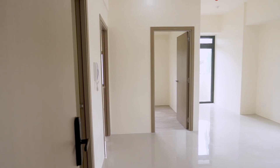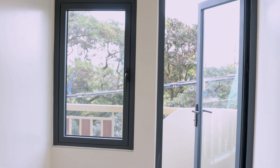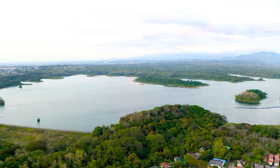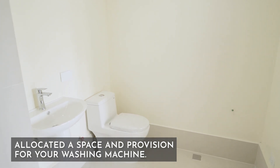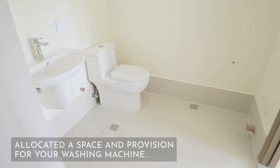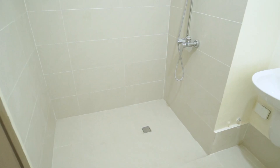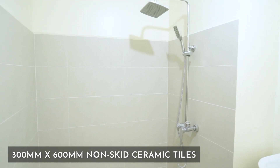The living area continues to the balcony where you can set up your cozy lounge and have your alone time while enjoying the view of the La Mesa watershed. We have a bigger toilet and bath because we've allocated a space and provision for your washing machine — that's one of the space-saving features of your unit. Bathroom tiles used are 300 by 600 millimeter non-skid ceramic tiles, compared to the standard 200 by 200 millimeter tiles.